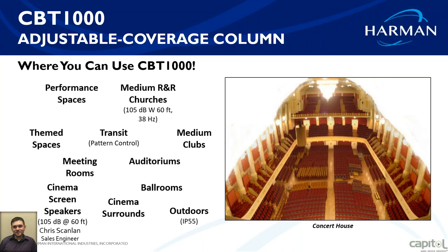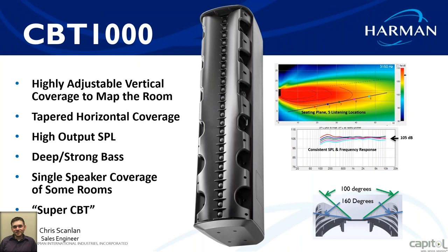Very few speakers have been able to adjust pattern control before — previously we just had to deal with the horn pattern and point the speaker where needed, which is very limiting. With this speaker, you can install it and adjust the pattern control on site. The adjustment is done via a panel on the side of the speaker with two switch panels to adjust the high and low coverage for top and bottom.